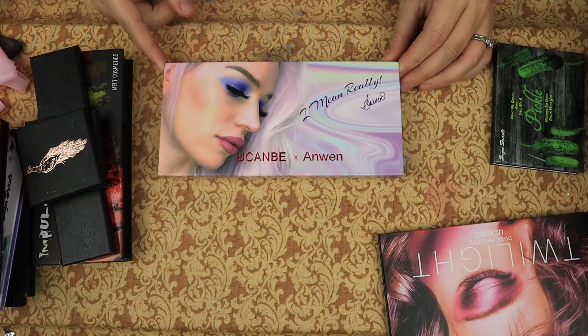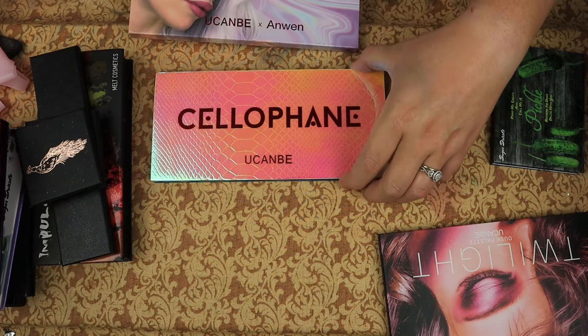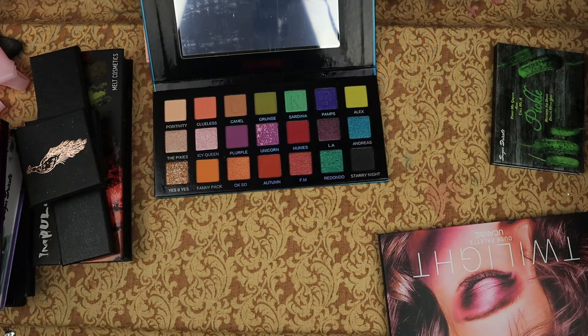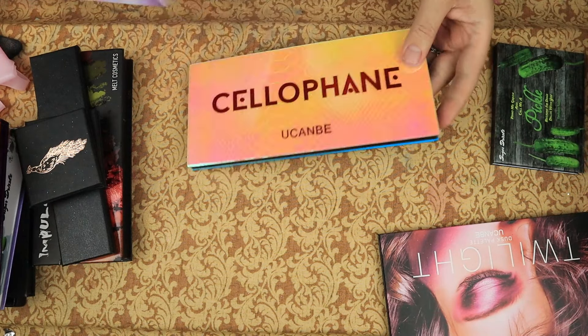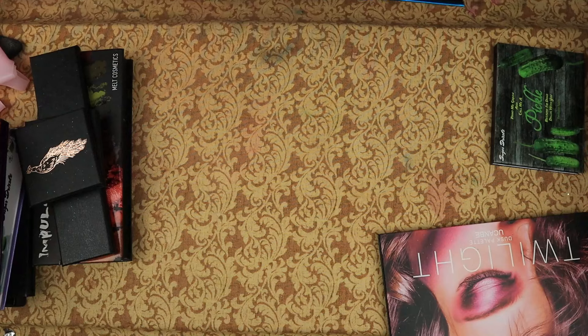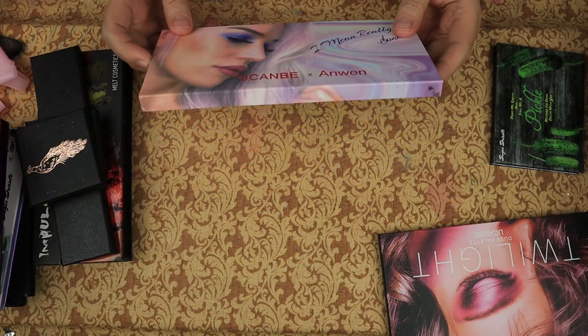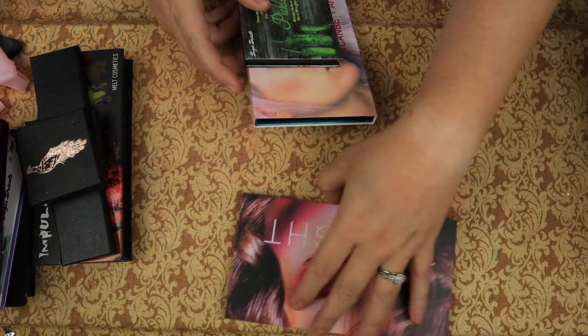This is the You Can Be palette with Anwen — it is the Cellophane palette. I got this because Xenia used it on her channel and I was like, I need that. I am keeping all those. There's one that's a maybe.